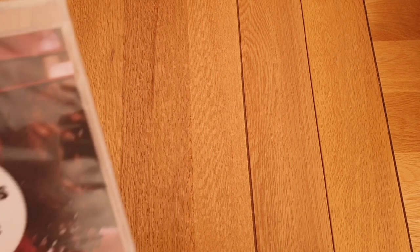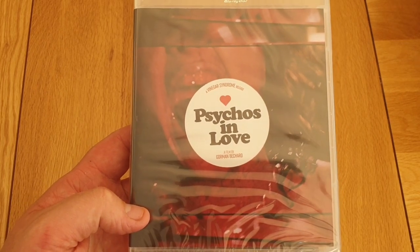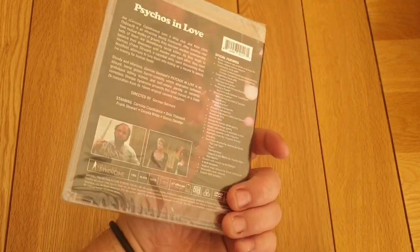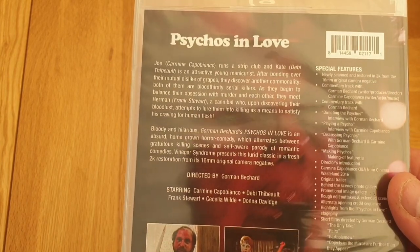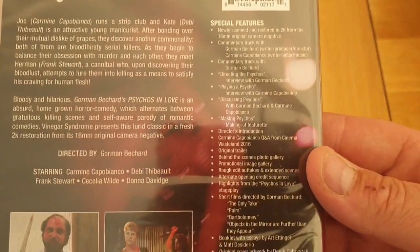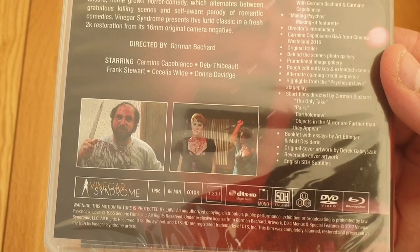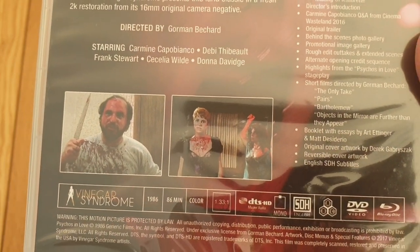Got one without the slipcover — Psychos in Love. Always been intrigued by this. I don't know too much about this one either, but it sounds very interesting from the back. Loads of special features on here — look at that. 86 minutes long, so it won't overstay its welcome. And lots of blood by the looks of it.